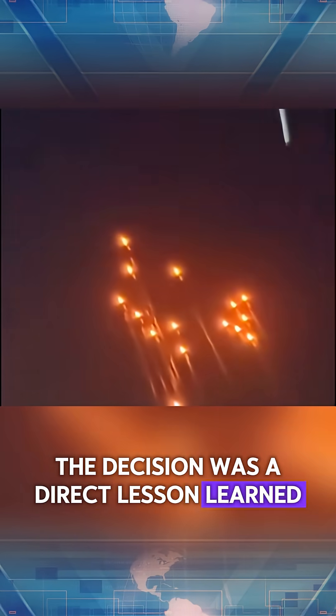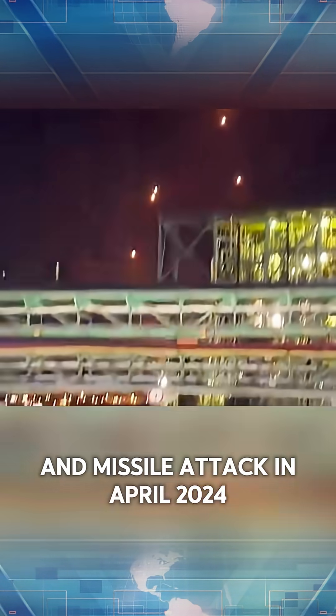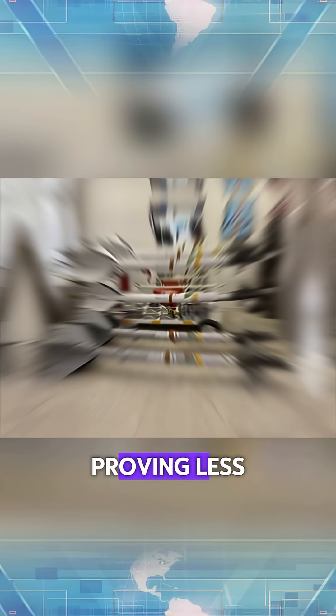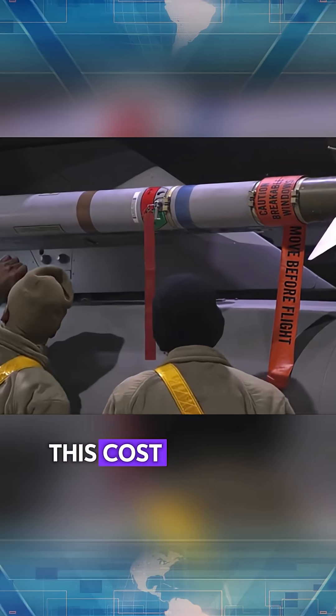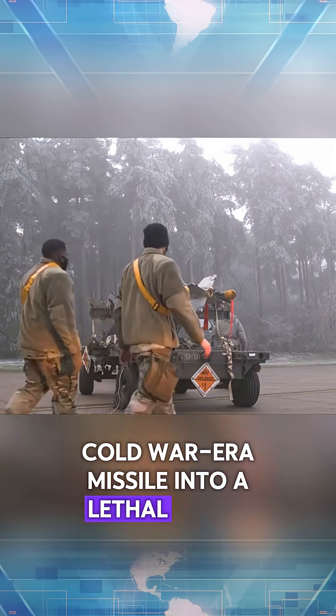The decision was a direct lesson learned from Iran's massive drone and missile attack in April 2024. The standard AIM-9M initially struggled, proving less effective than newer versions like the AIM-9X. Now this cost-effective upgrade turns a plentiful Cold War-era missile into a lethal drone killer.